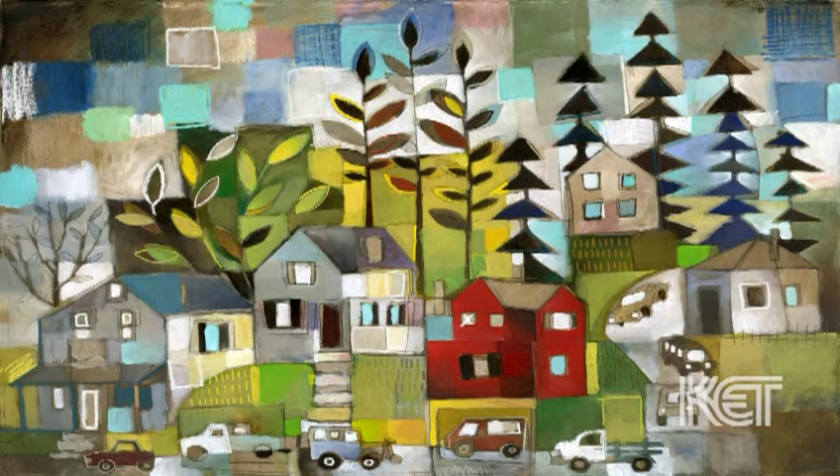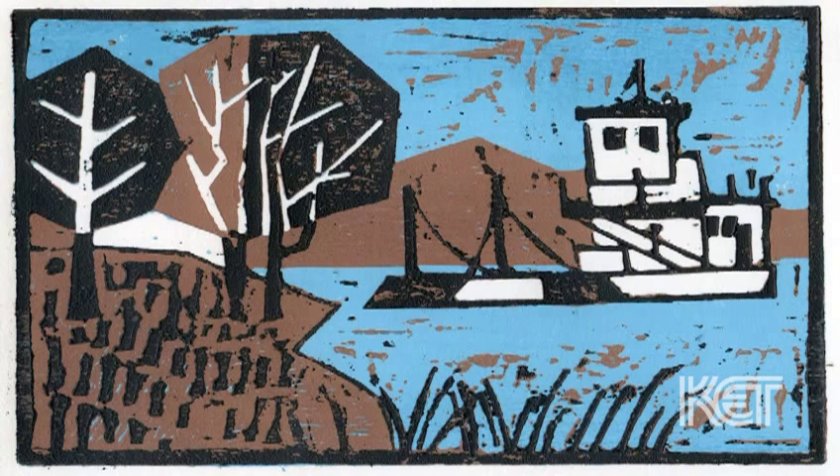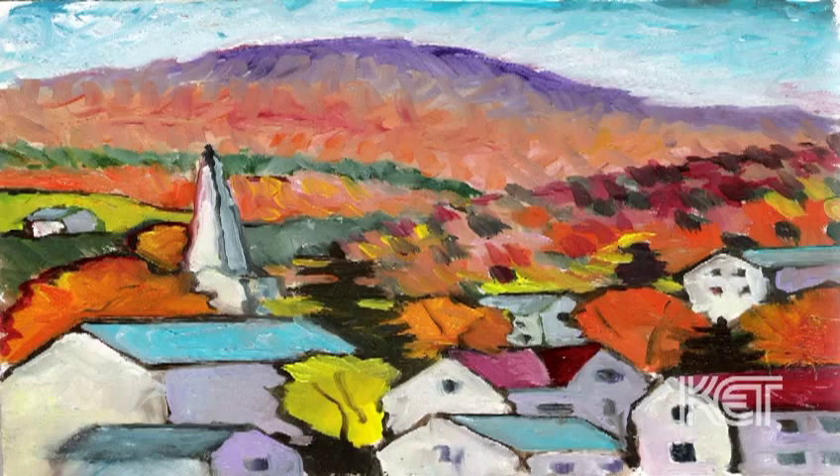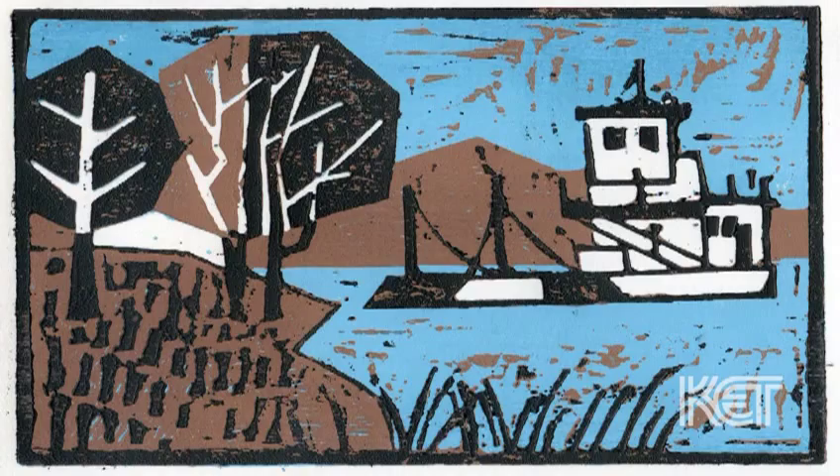What people take away from Ken's art is exactly what I took away from it the first time I saw it. It made me smile. It made me happy. It made me want to own it because I wanted to put a piece of that happiness on my wall. His work spoke to me. People love it. It makes them happy. It's very accessible, and he has an incredible way with colors.